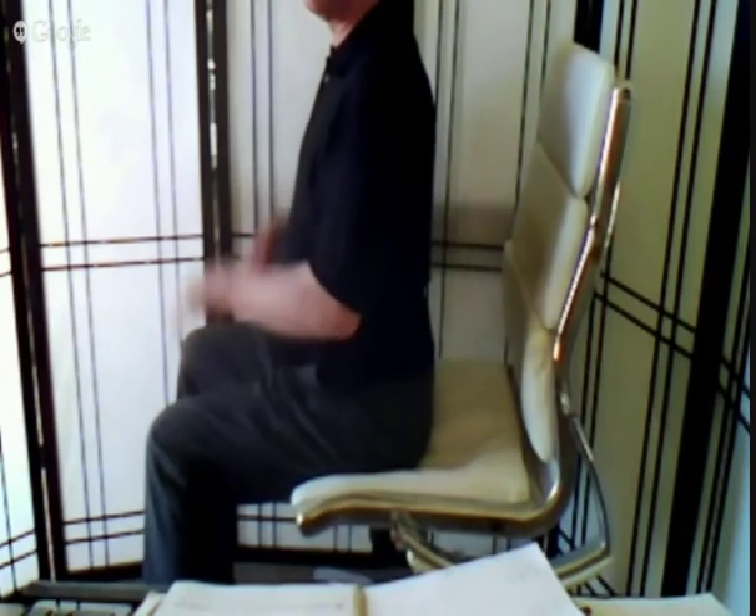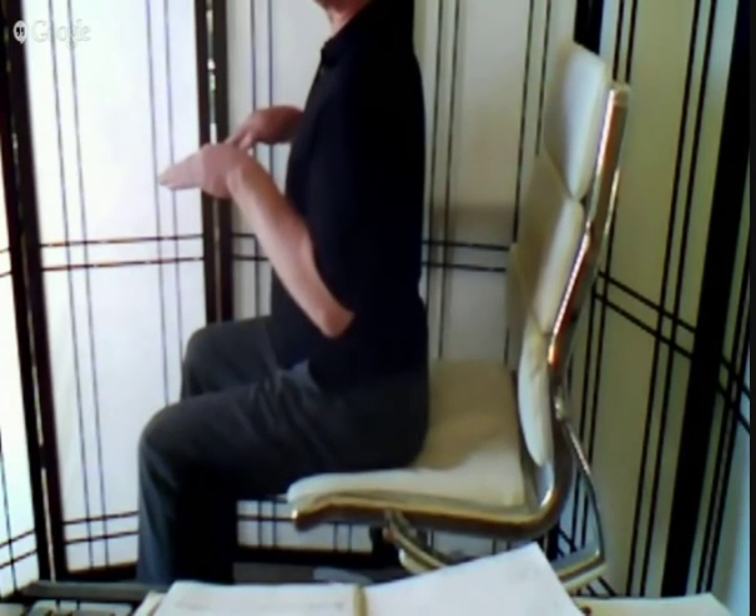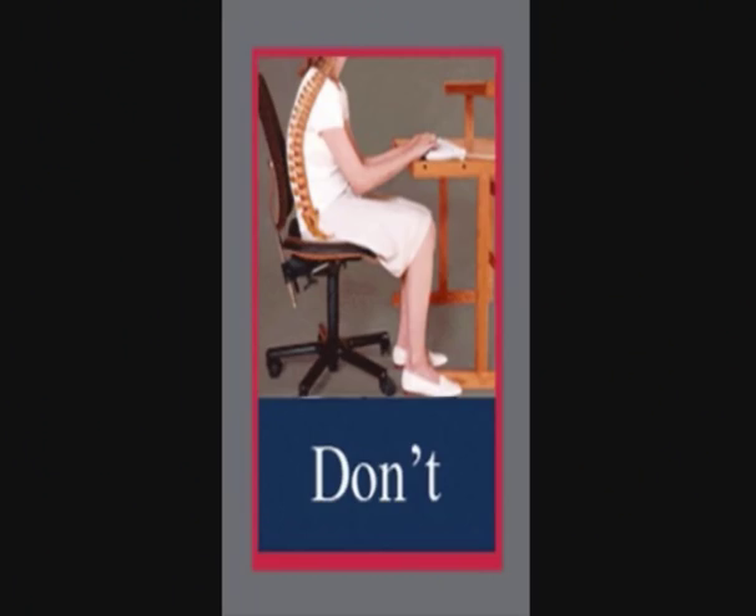When you are sitting in a chair, your iliopsoas muscles shorten to hold you up, especially if you sit perched on the edge of your chair, as so many do. But those muscles shorten also in those who slouch back in their chairs and hunch forward.